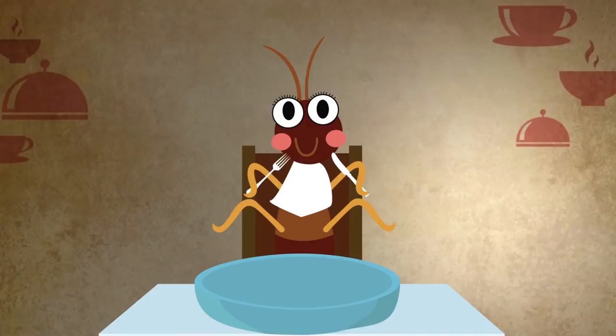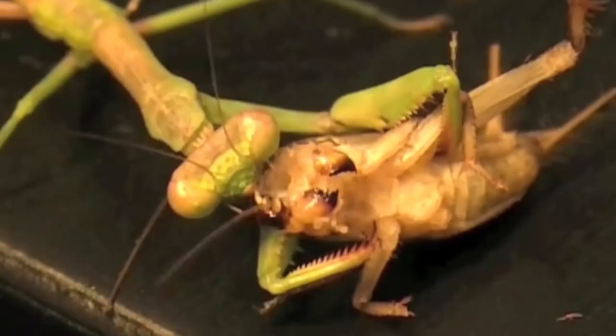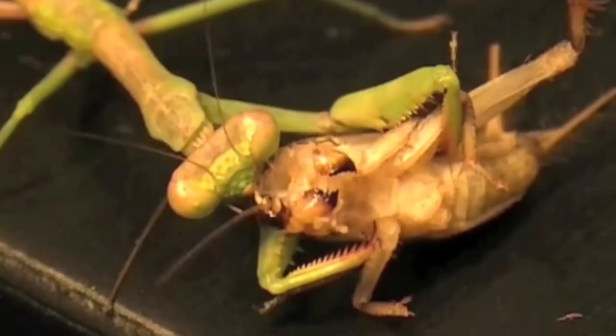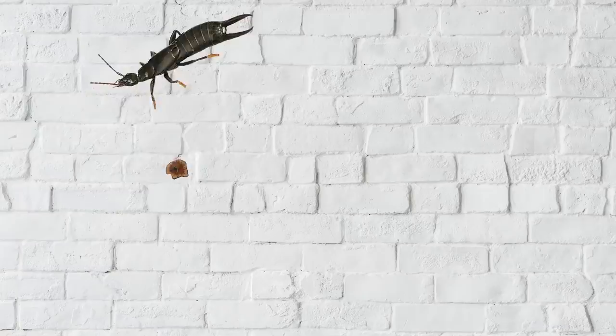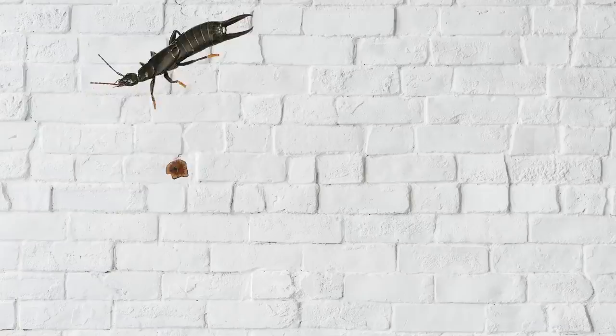What do earwigs eat? Many species are omnivores and scavengers, feeding on rotting vegetables, animal matter, and fruit, or whatever else they can find. Some species are predatory, and most will opportunistically prey on other bugs like plant lice, mites, fleas, woolly aphids, and some spiders. In fact, earwigs can often make themselves useful to people by preying upon common household pests like silverfish that, unlike the earwigs themselves, can damage items in homes.